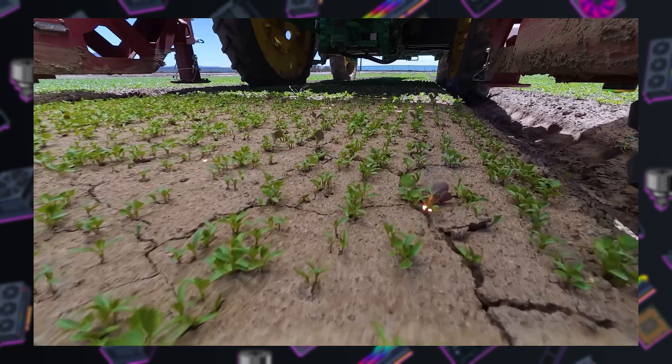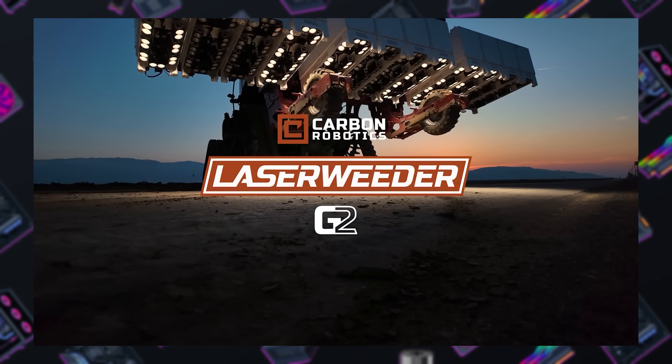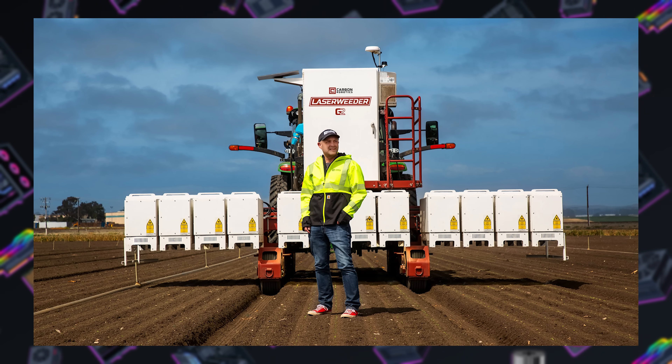Finally, let's talk about weeds — not the good kind. Weeds, lasers, AI, and GPUs. Mash these all together and you get the appropriately named Laser Weeder G2, made by Carbon Robotics — an up-to-20-foot-wide tractor-pulled agricultural robot.